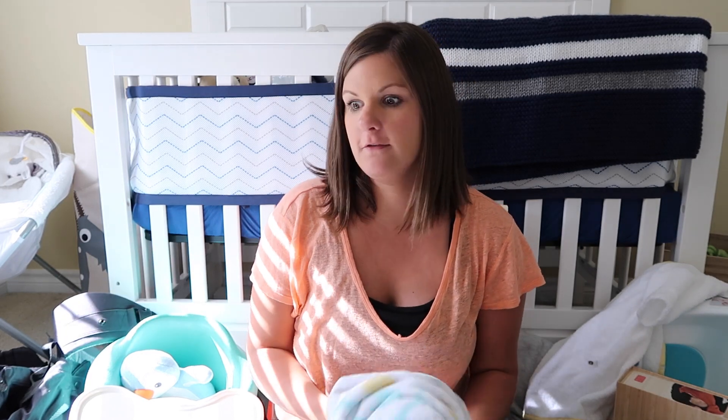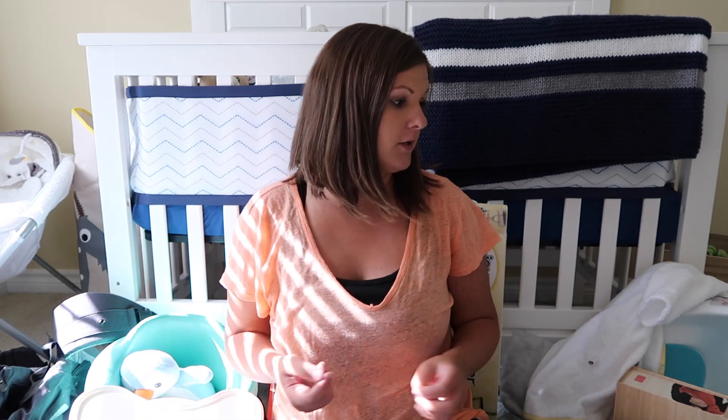I have the baby sitting right here in his swing so if you do hear some noises, that is him. Hopefully he stays content for the bulk of this video so that I can show you guys what we ended up getting. Alright, so let me get started.